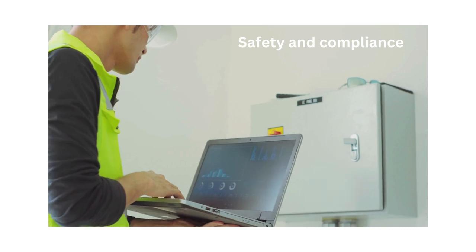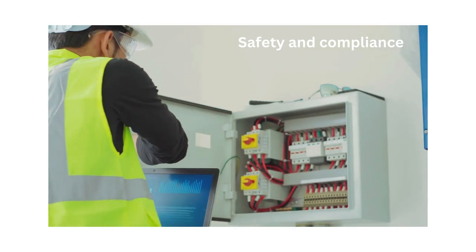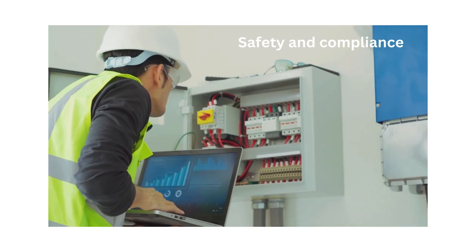Safety and compliance involves ensuring compliance with safety regulations, building codes, industry standards and permitting requirements throughout the project life cycle.